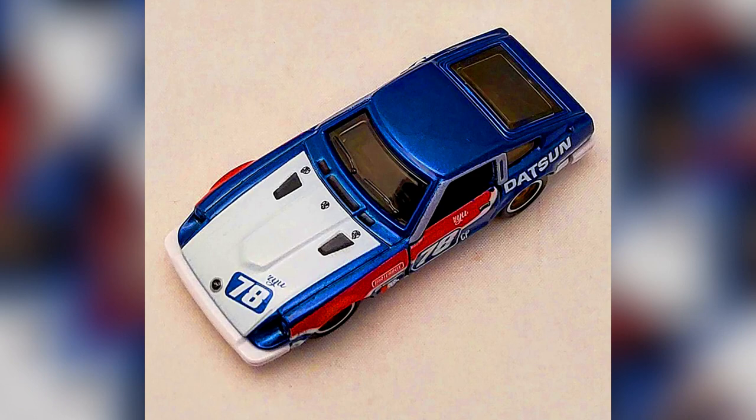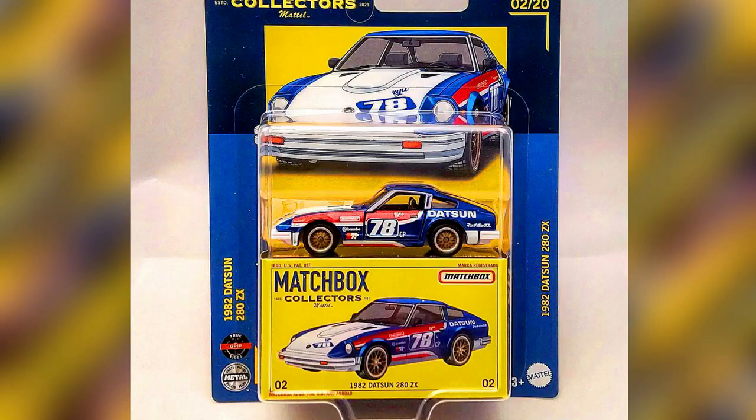The model gets the premium treatment for the collector series. The model is adorned with a racing livery theme including an homage to late Mattel Hot Wheels and Matchbox designer Ryu Azda.